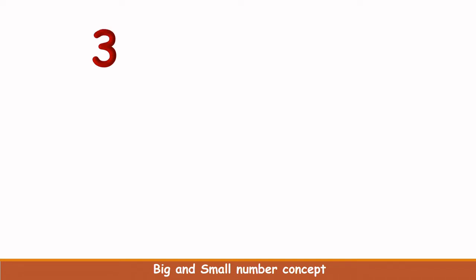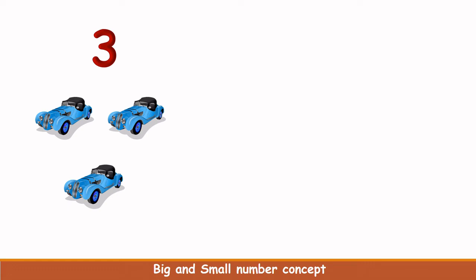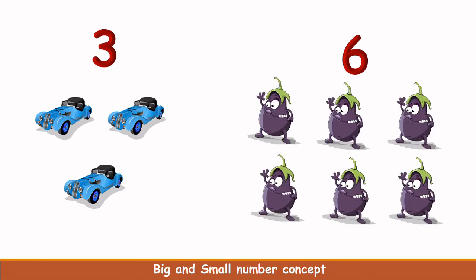What is this number? Now let's start counting cars. 1, 2, 3. There are 3 cars. What is this number? This is 6. Now let's start counting brinjals here. 1, 2, 3, 4, 5, 6. There are 6 brinjals here.